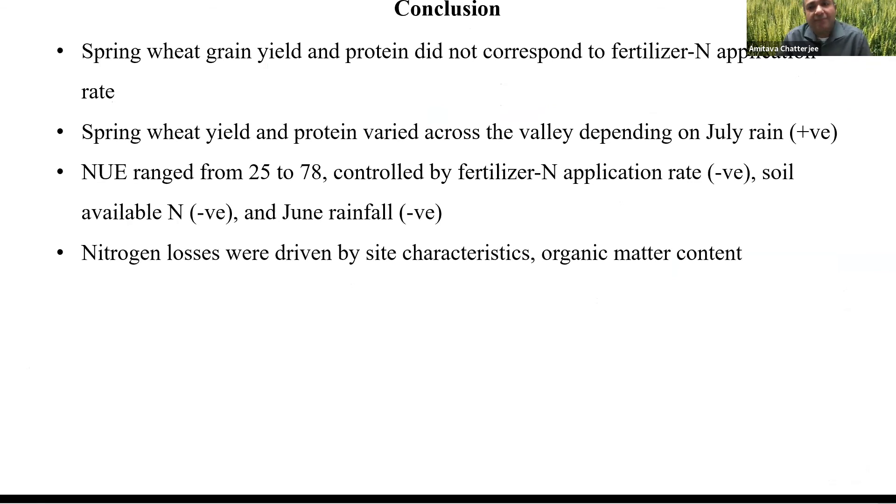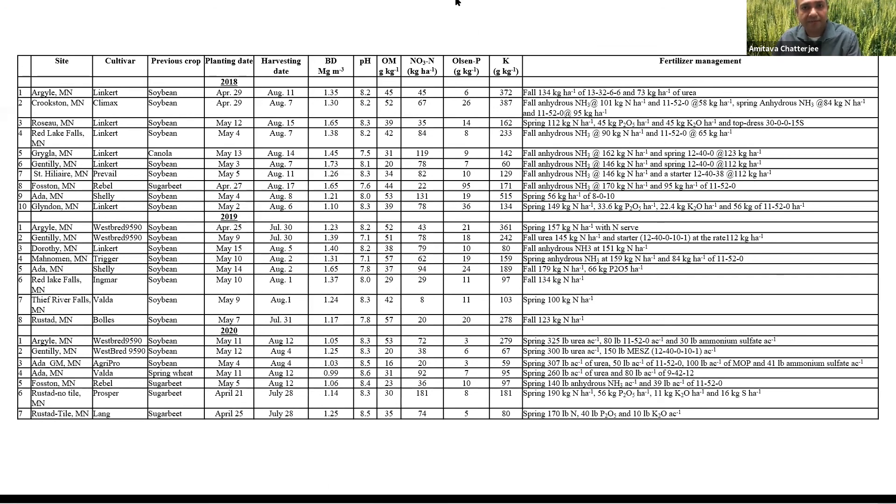In conclusion, after three years, growing season rainfall really drives a lot, as Melissa also mentioned — environment is a big factor, along with genetics and cultivar selection. Nitrogen use efficiency ranges between 25 and 78%. I advise growers not to apply too much nitrogen; you can improve nitrogen use efficiency to 50–60% just by reducing fertilizer nitrogen application. Nitrogen loss is more driven by organic matter content and site characteristics. That's all — if you have any questions.